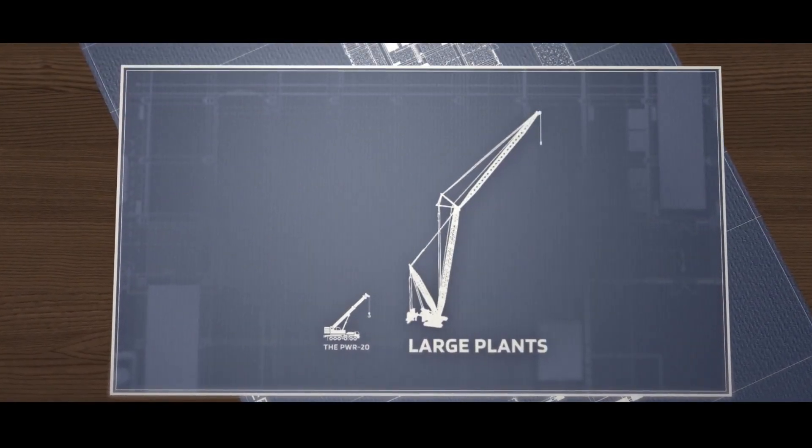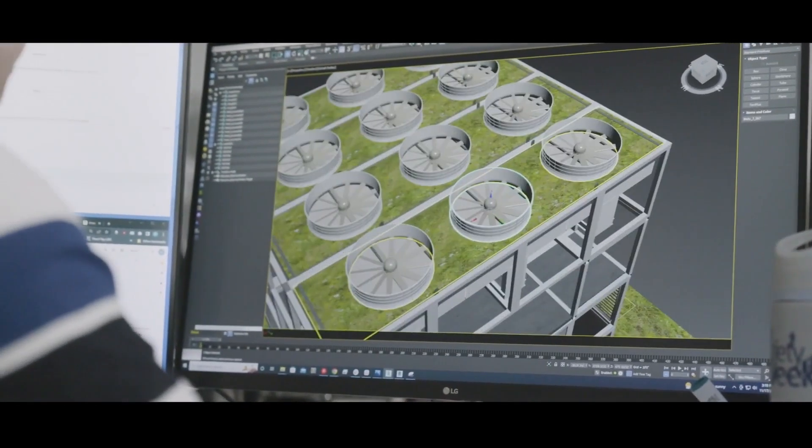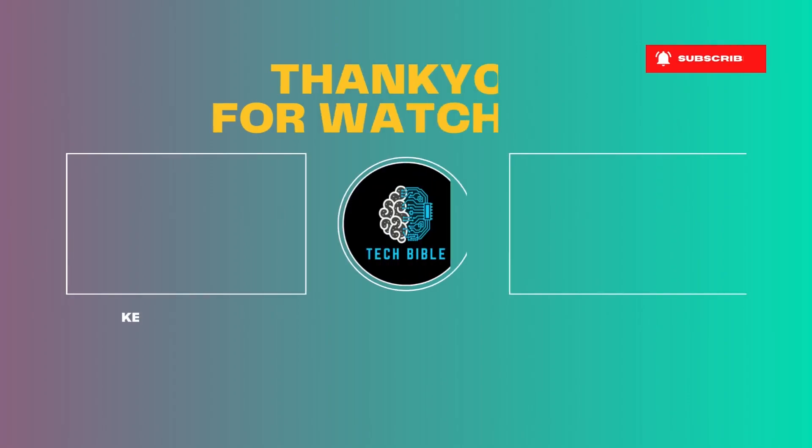Ever since we installed the PWR20, our energy bills have been cut in half — it's like magic. I love knowing that I'm doing my part for the environment without sacrificing comfort or convenience. That's all for this video on ingenious inventions that you should see. If you enjoyed seeing amazing tech gadgets, learned something new, or got inspired, don't forget to hit that like button and subscribe to the channel for more videos, and please leave a comment for further topics.